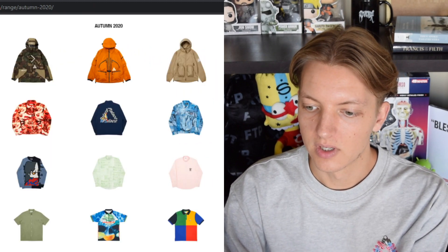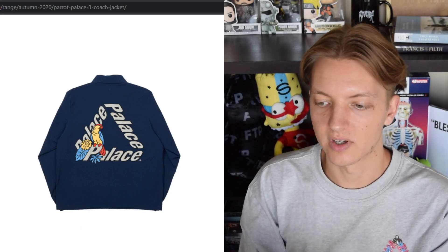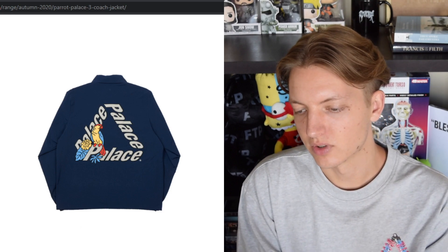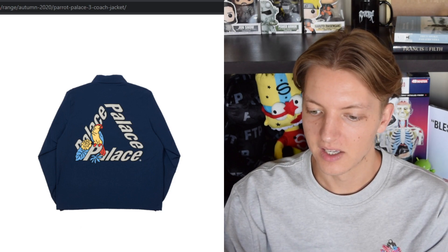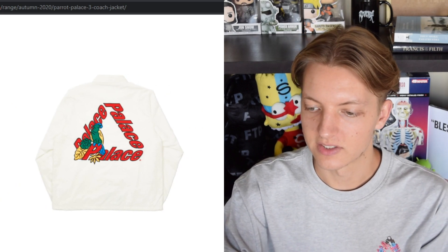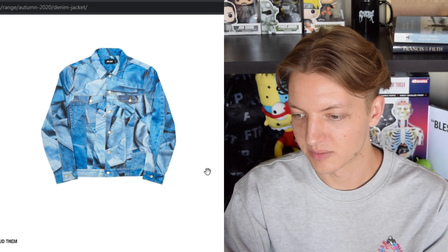Next up we have the Parrot Palace P3 — we've seen Palace do this triangle of Palace before, and they also have a Palace P3D with a 3D version. It's kind of cool that they brought it back. We're also getting a lot of designs using the parrot P on the bottom with the parrot sitting on top of the P. This is a very clean piece — I like the white colorway where the red contrasts against it and you have all the colors of the parrot.